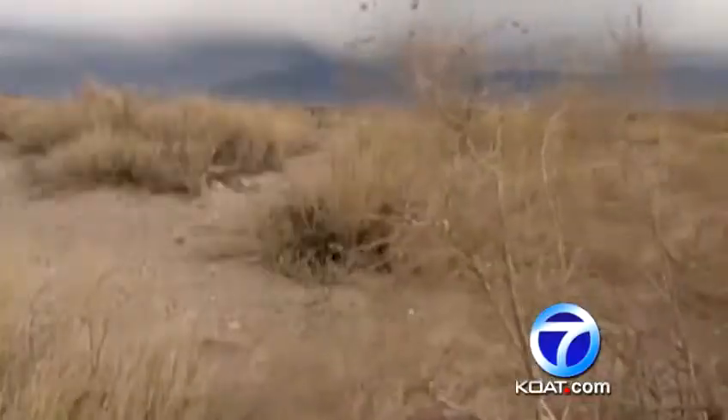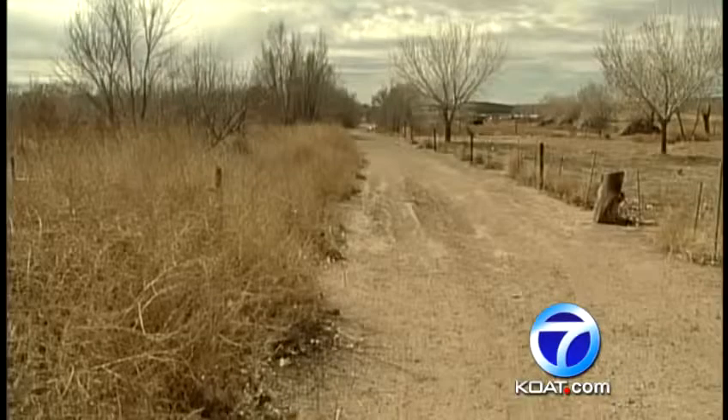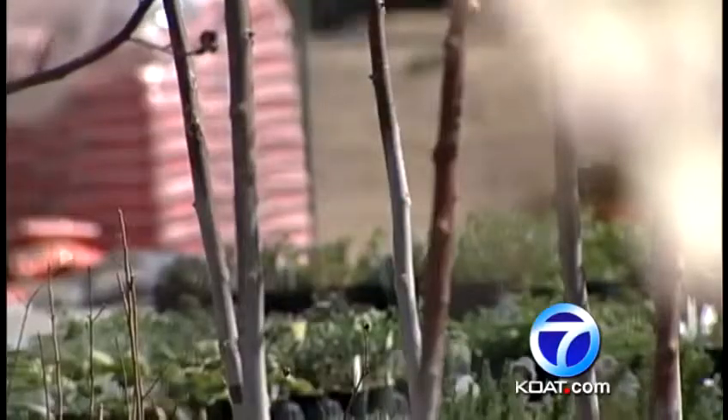We live in a desert. We haven't had 10 inches of rain in two years. Drought, wind, freezing temperatures — our dramatic weather has probably discouraged you from getting your garden going, especially those tomatoes you're dying to plant.